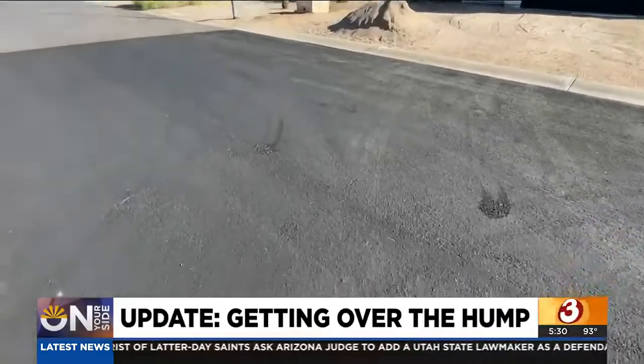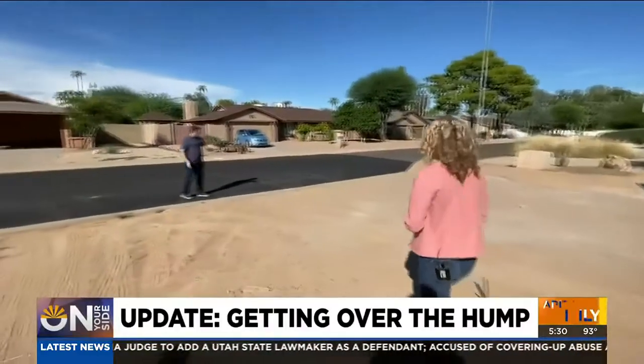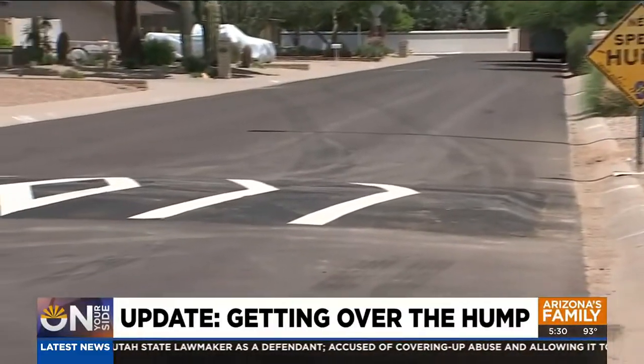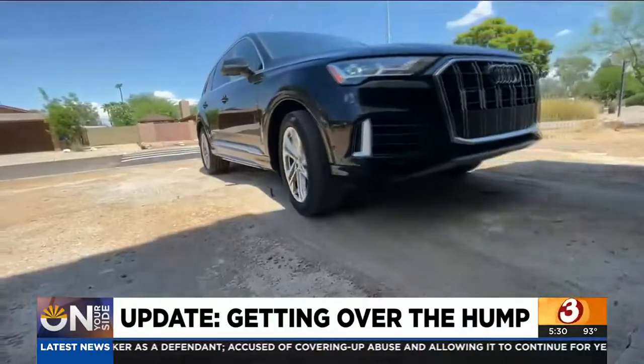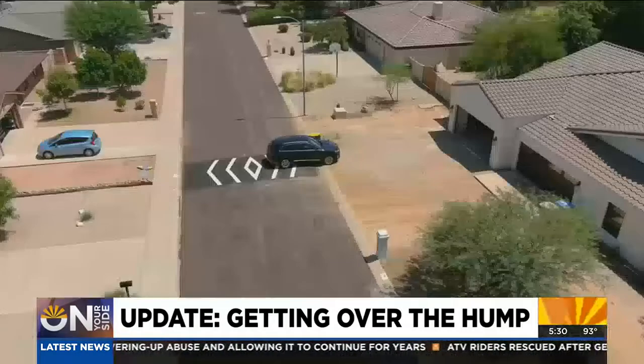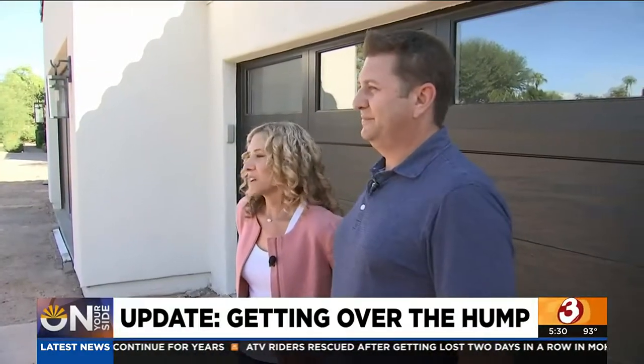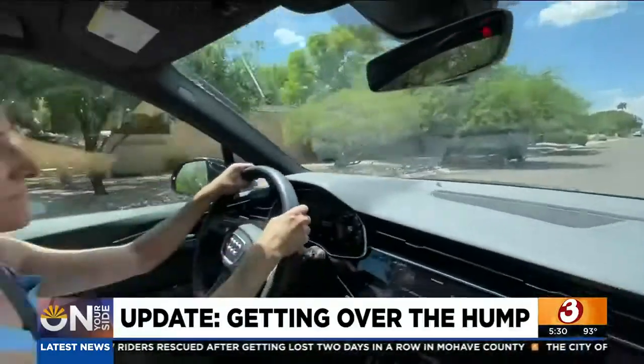It's gone. It was directly adjacent to this driveway. Monica and Jeremy Anshel are talking about an annoying speed hump that was recently removed from the front entrance of their driveway. Just hitting my car on the bottom of it was like a daily aggravation. And so now I'm like, oh, so nice.